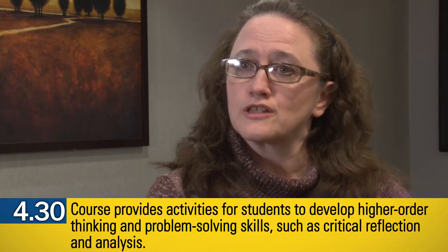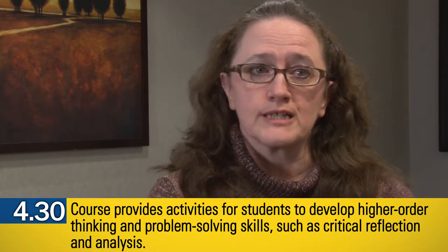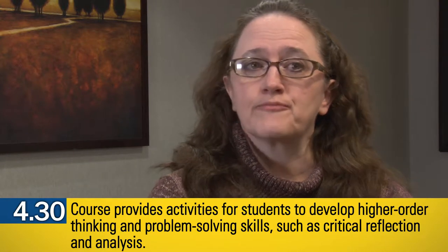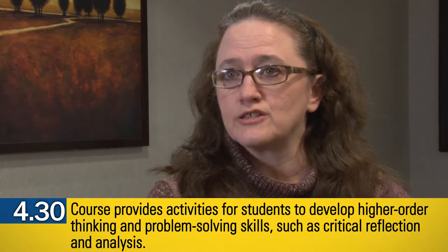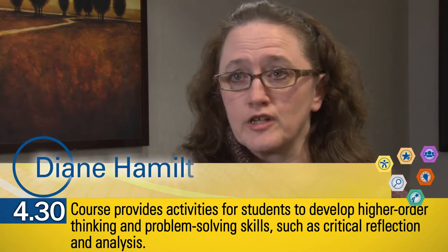In a society focused on 21st century sorts of interactions in the workplace, the workplace is more collaborative, it's more problem-solving based. It's no longer necessary to develop the knowledge base in the same way that it used to be. The knowledge is available to us, it's at our fingertips, it's everywhere.